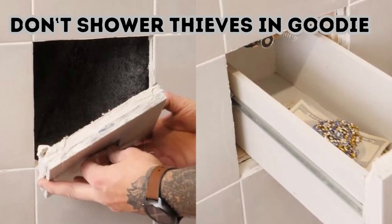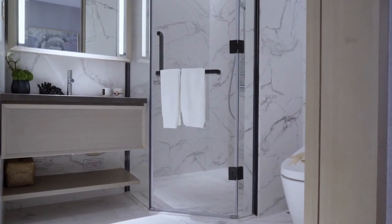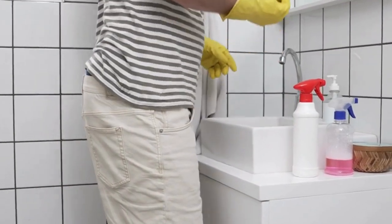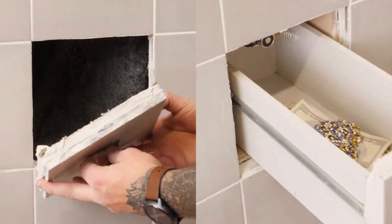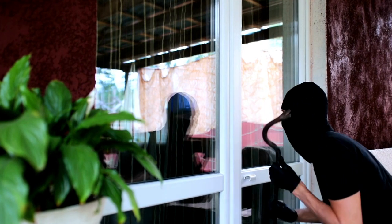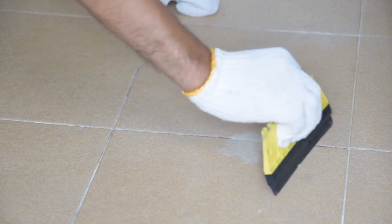Don't shower thieves with goodies. Bathrooms don't have too many places where you can hide valuables while preserving them from the steamy air, but this clever hack keeps your belongings safe and dry behind shower tiles. Push the right one and it'll open to reveal a hidden drawer full of good stuff. No thief will attempt to press every single bathroom tile just to find which one's the secret container. Just remember, this solution does require a little DIY prowess.